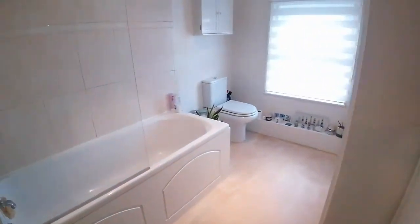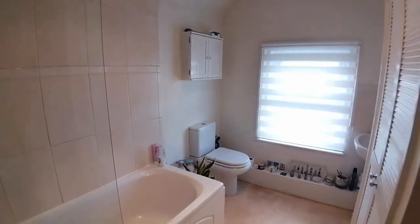Then you've got the family bathroom at the back here — it's a nice, good size bathroom, again with storage there on the right. So there's plenty of storage here.